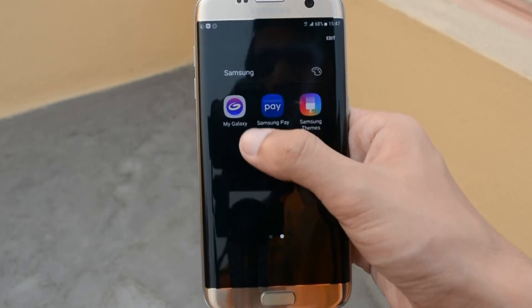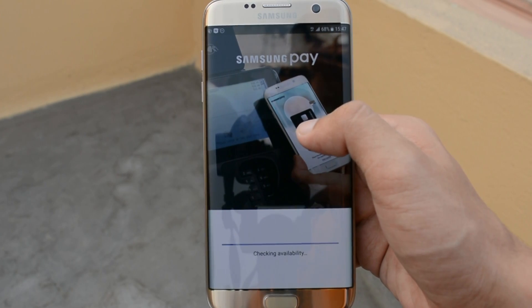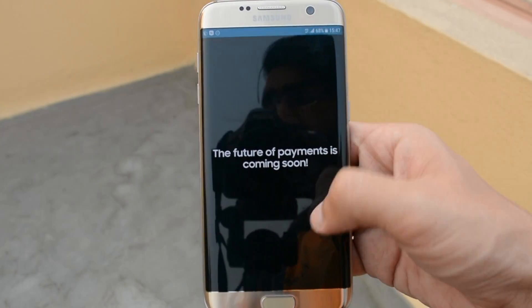One last thing especially for you guys in India — Samsung Pay has been launched with this update on the S7 and S7 Edge. It's so new that it does not even enter Indian stores yet, but once it does it's going to take us by storm. Samsung Pay is basically the doomsday for all other mobile payment solutions — it includes NFC, it includes MST, and it basically converts your phone into your credit cards or debit cards. More on Samsung Pay in a later video.